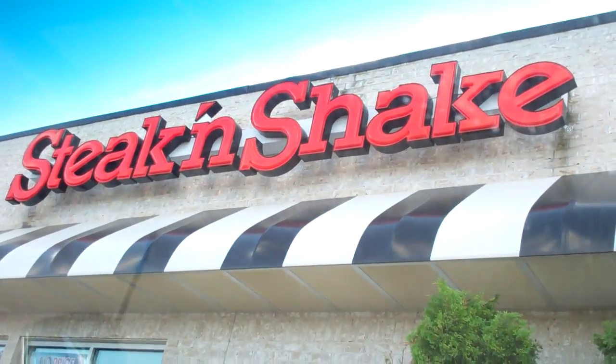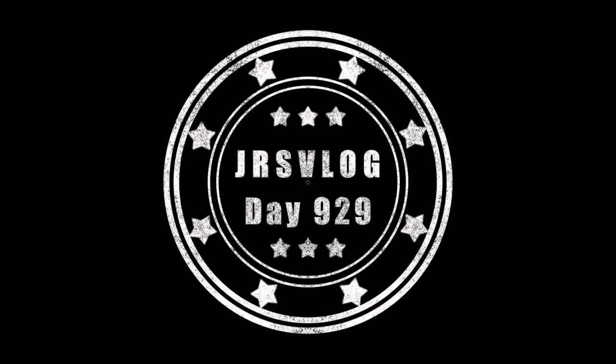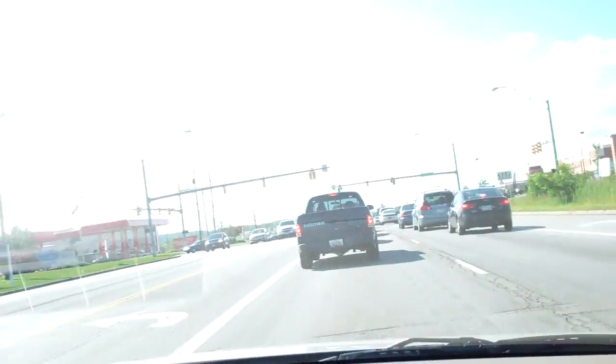All right, Impala and Steak and Shake — it don't get no more better than that. We just ate at Steak and Shake. Steak and Shake was good.